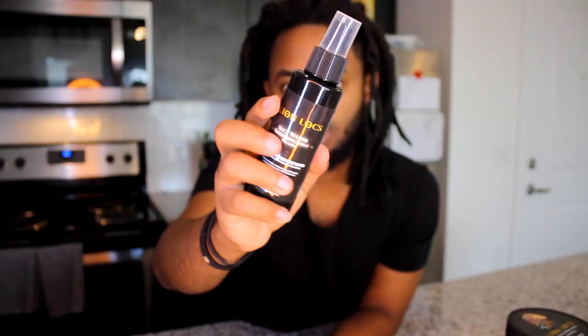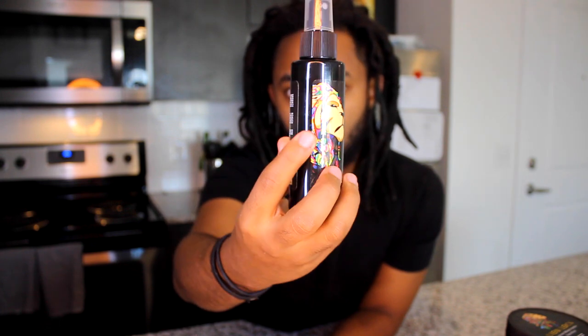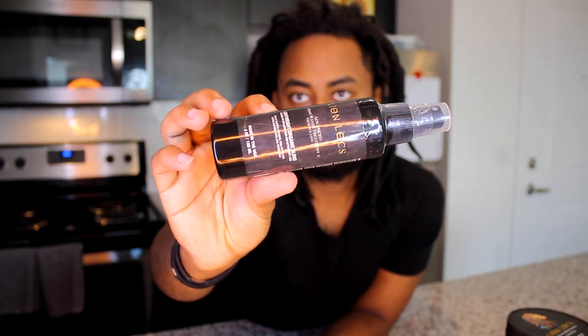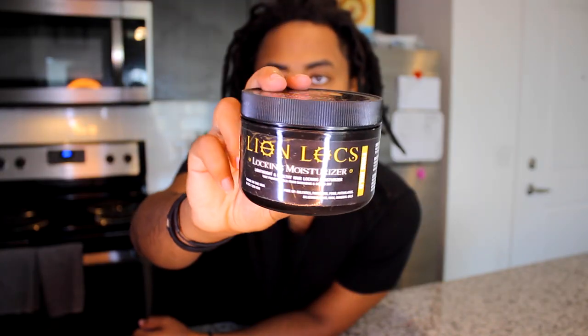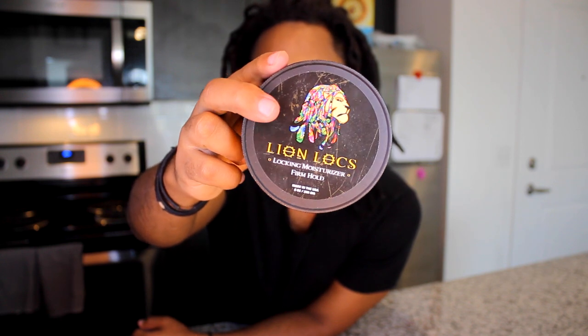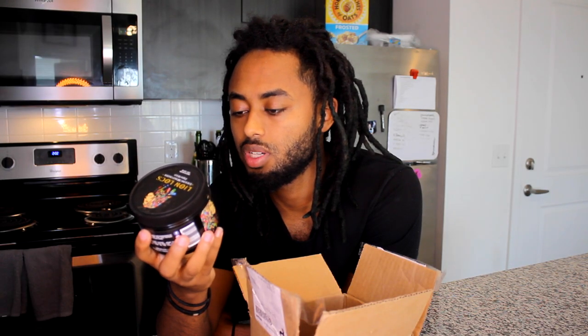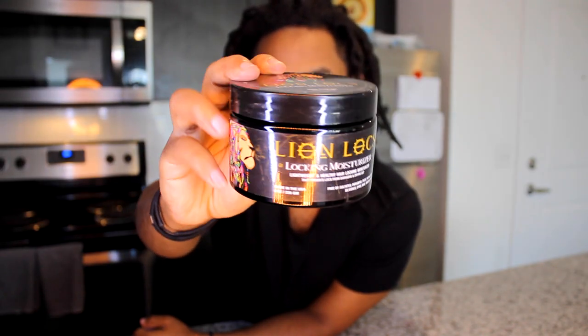They sent me a bunch of stuff. First is a salt water tightening spray for locks — this is to get your hair to tighten up. They also sent an advanced rose water treatment. Rose water is very popular in the lock community. I don't know exactly what rose water does but maybe I need to do research on that. They also have a Lion Locks locking moisturizer — firm hold, lightweight and healthy hair locking moisturizer that prevents locks from damaging and drying out.